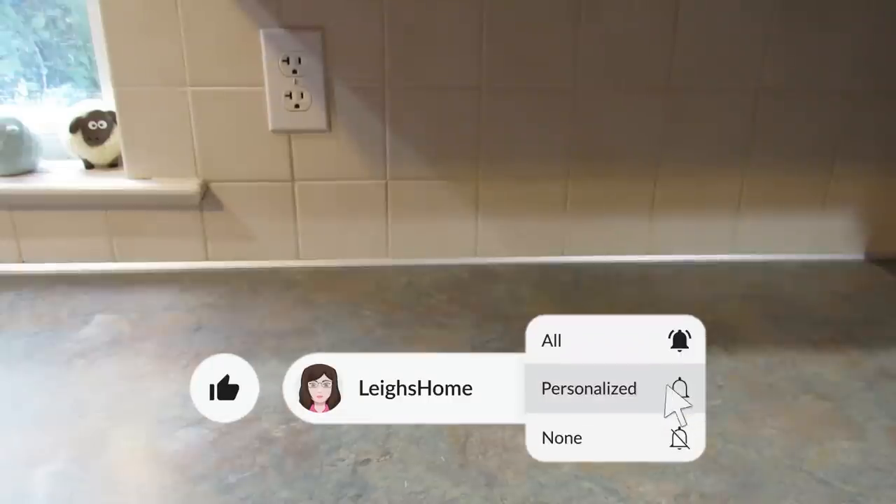If you're new here, make sure you hit that subscribe button if you like Dollar Tree Hauls, T-Moo Hauls, or occasional recipes. Also don't forget to hit that like button for me please. Alright, so let me get into it and show you what I found.